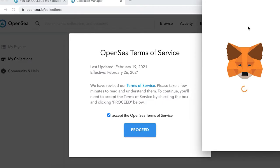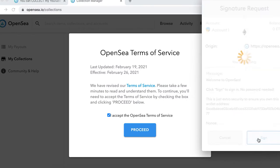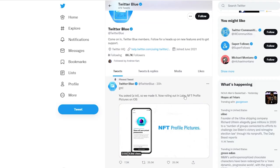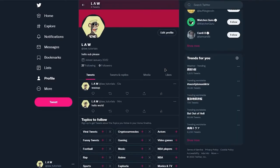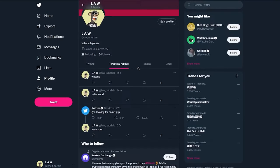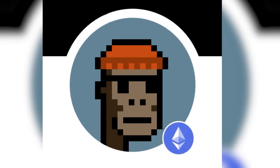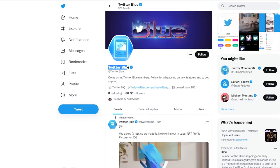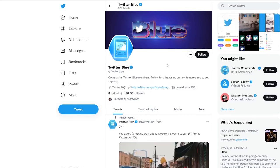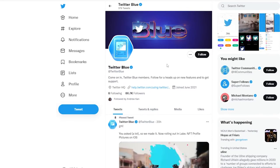You cannot directly connect several cryptocurrency accounts to your Twitter account every month. When you reach the wallet selection screen, you must select a different wallet choice; otherwise, your second wallet will be instantly disconnected. If you sell or move the NFT in your cover photo, Twitter will preserve the image, but your profile picture will return to a circular design rather than a hexagonal one.